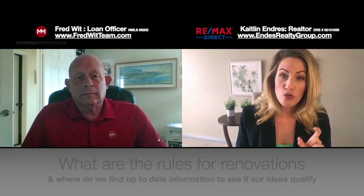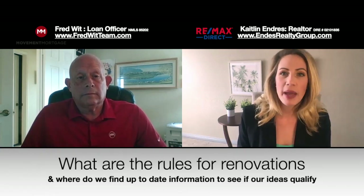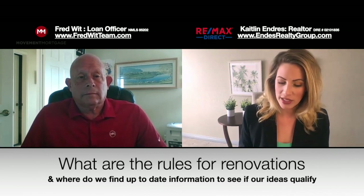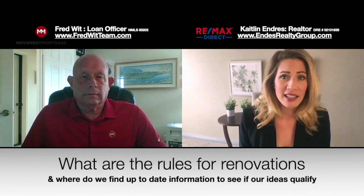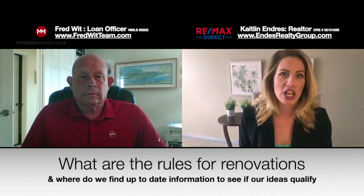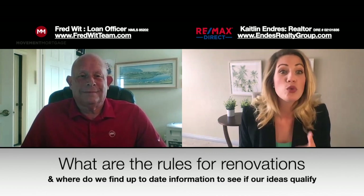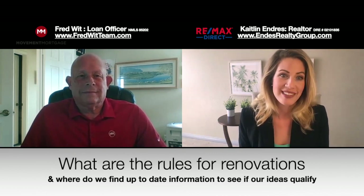So people are buying fixer-uppers, doing a renovation, adding rental units. What are the rules for how the money can be spent? Are there specific things that have to be renovated in order to count? And how do we find up-to-date guidelines? With real estate, things could be changing by the time this video is edited. So how can people find the up-to-date rules on what can be renovated and what's allowed?